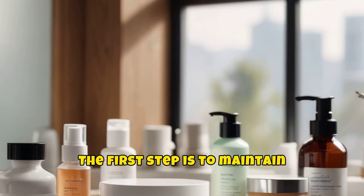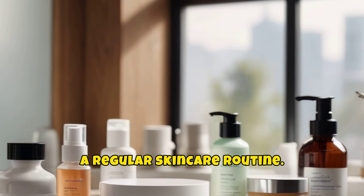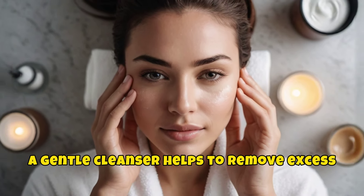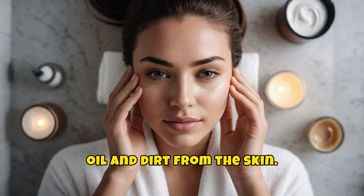The first step is to maintain a regular skincare routine. Cleansing your face twice a day with a gentle cleanser helps to remove excess oil and dirt from the skin.